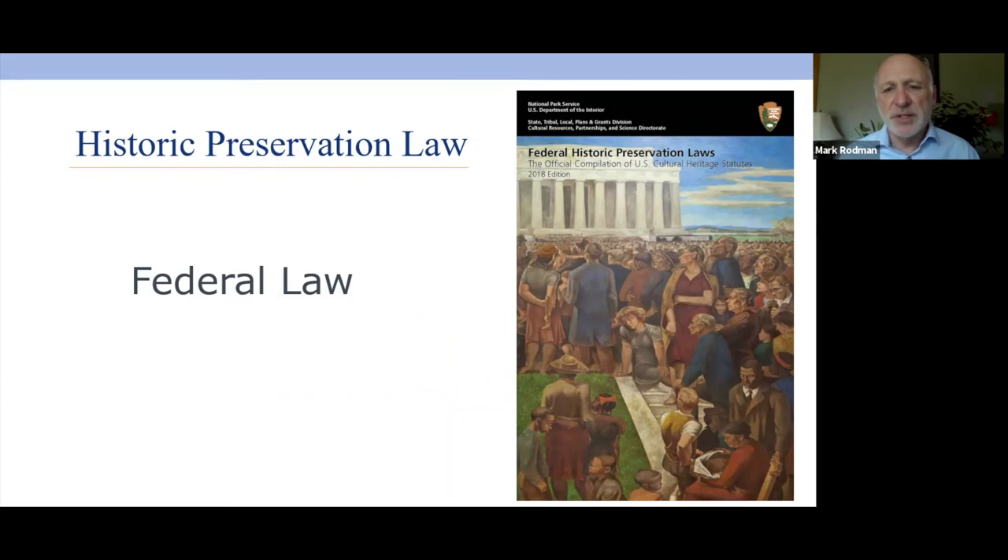One thing I want to point out: the National Park Service puts out a book that lists all federal historic preservation laws with the full text. The last edition was put out in 2018. If you're ever wanting to look up national historic preservation laws and understand exactly what they say, you can read the law word for word in this booklet.